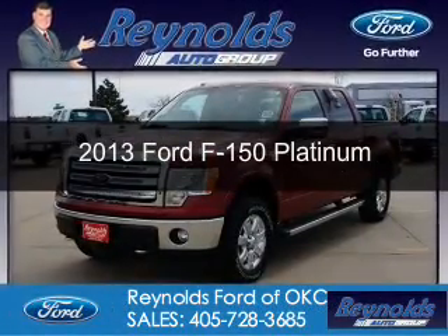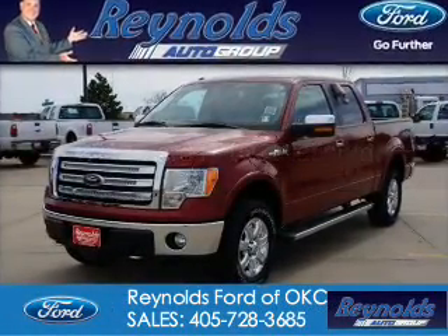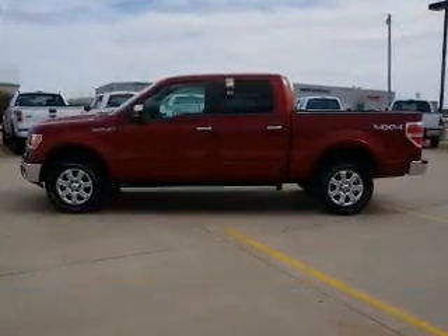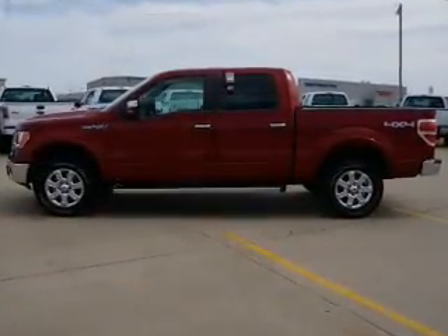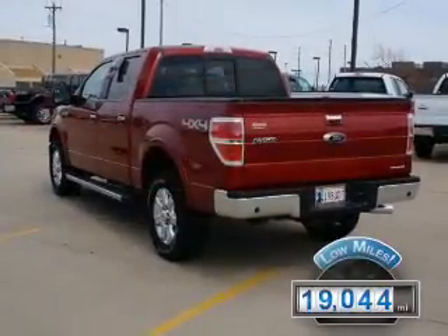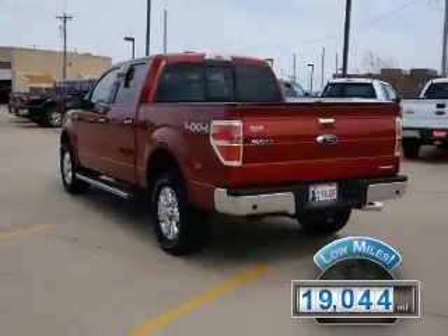This is a used 2013 Ford F-150. It's powered by 4-wheel drive, a 5-liter, 8-cylinder engine, and a 6-speed automatic transmission. With fewer than 20,000 miles, this vehicle has a long road ahead.